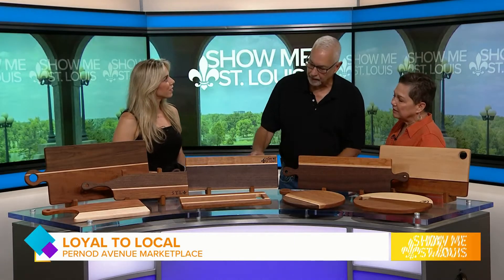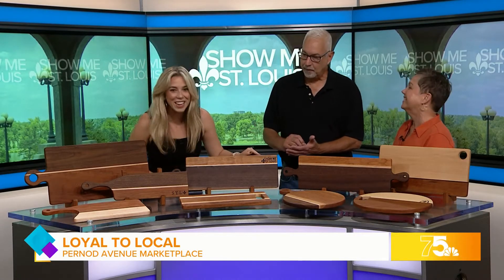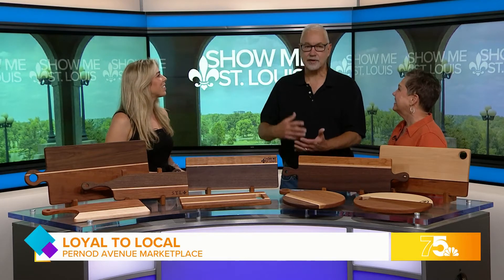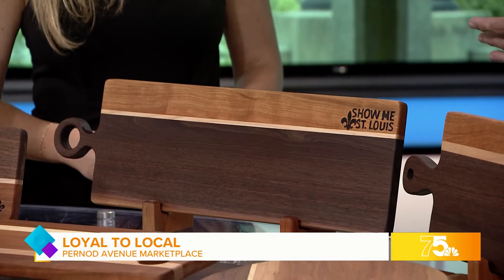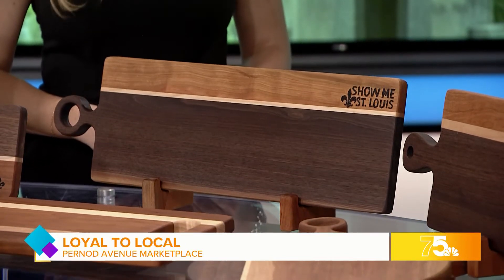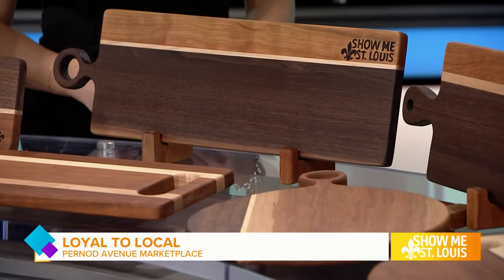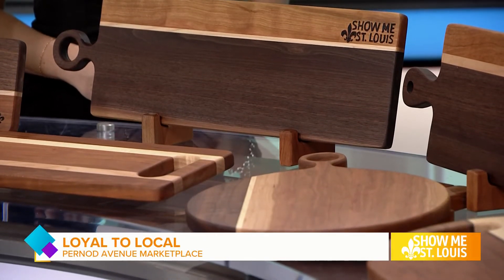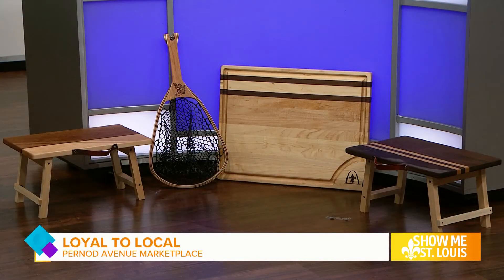They make great gifts, great things for yourself. A lot of them are customized. We even have a Show Me St. Louis one here that we're going to leave. It's so amazing — look at that. But this is what takes a really nice gift into a really exceptional gift. That's what sets our products apart. Dennis does all the hand wood burning. If you go to our website, you can see we have done so many different wood burns.